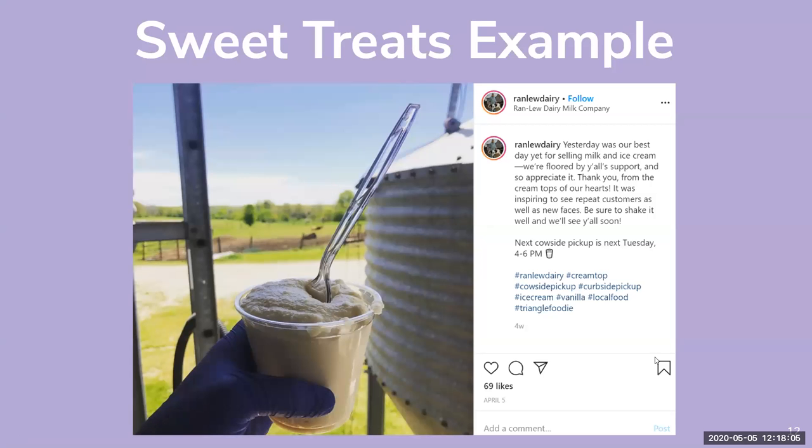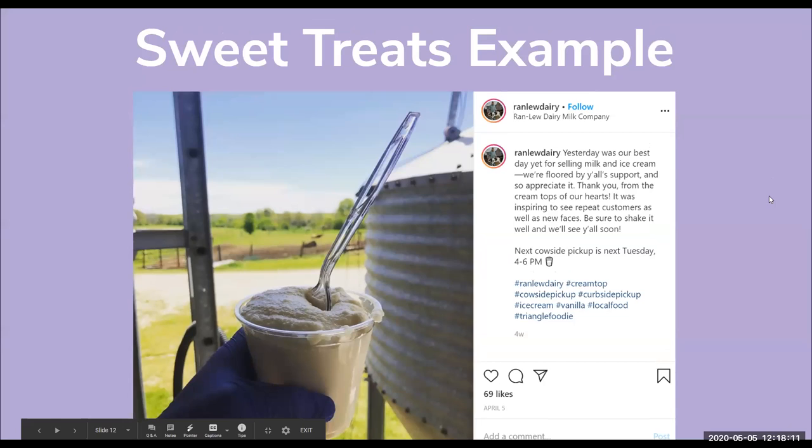I'll be having examples pop up from local North Carolina farms, so if your farm is up here, that's awesome. This example is from Ranlu Dairy, a company based right outside of the triangle area. They've been doing what they call 'cow side pickup' — they're a dairy farm providing milk, heavy cream, and ice cream for cow side pickup. They've been doing a really great job on social media; actually, Instagram is how I found out about them.